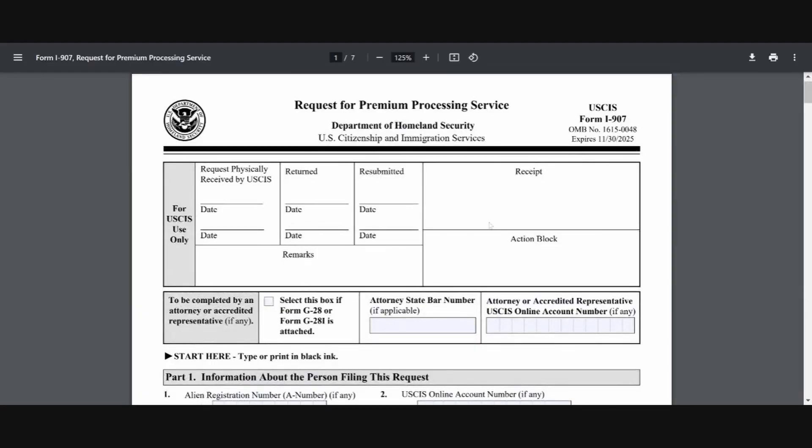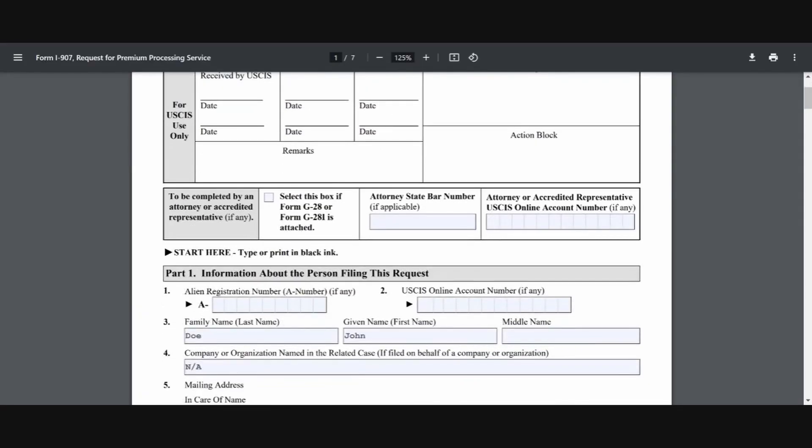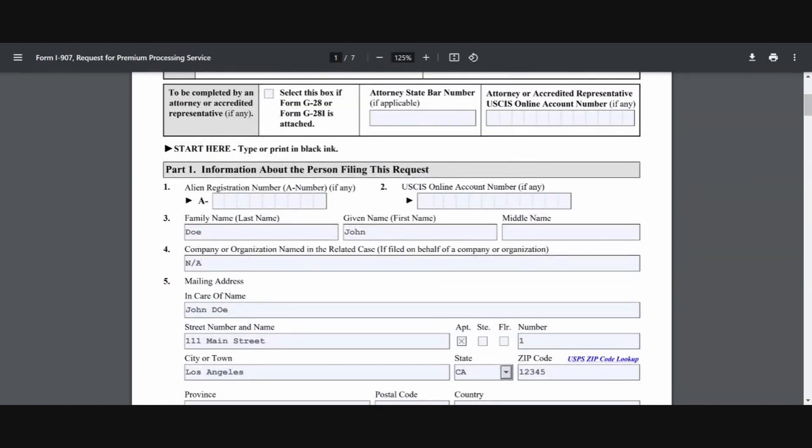Now let's take a look at what filing form I-907 will look like if you're going to be doing this online. Here's the paper form I-907, which is similar to the experience of filing this application online. The first place you want to start is in Part 1, where you want to enter your alien registration number. If you have an alien registration number, you can go ahead and enter that here. Normally, when you file your post-completion OPT, you wouldn't receive your alien registration number until your post-completion OPT is approved.